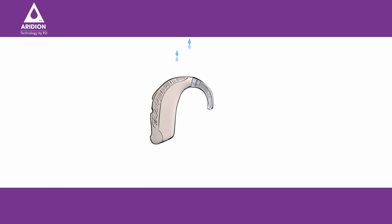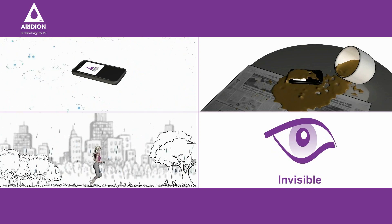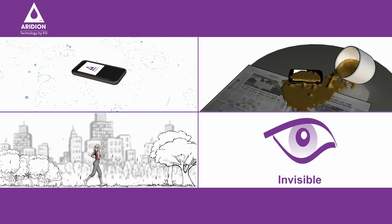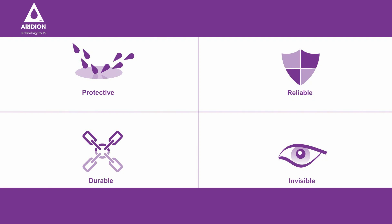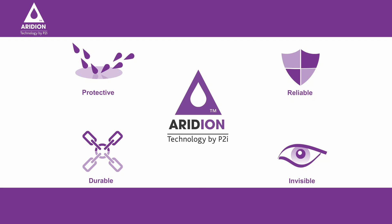Already proven in the hearing aid industry, with millions of devices treated and impressive reductions in return rates, Iridium coats every aspect of a finished product on the molecular level, invisibly protecting and improving the performance of electronic devices without affecting the product's look or feel, letting Jane continue to use her most important devices, whatever the conditions. With Iridium, you can relax, knowing that your devices are protected from all forms of liquid damage, leaving you to get on with your day. Iridium — invisible technology, visible results.